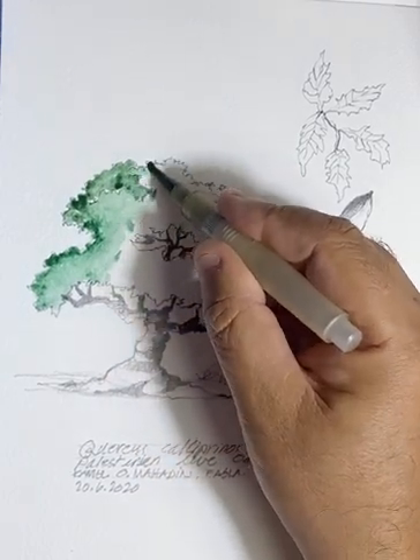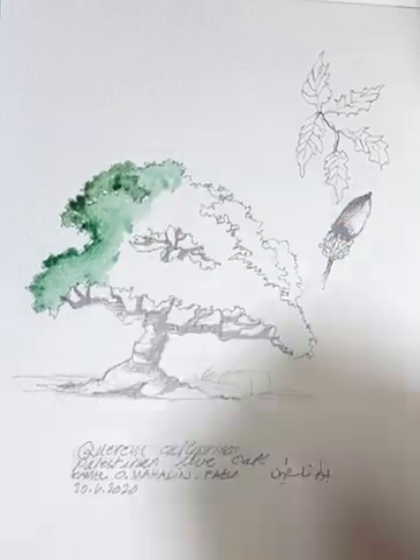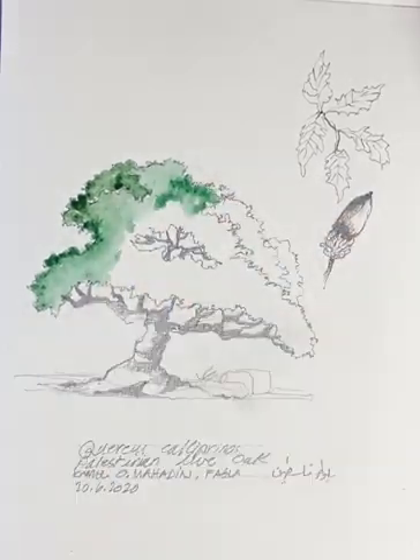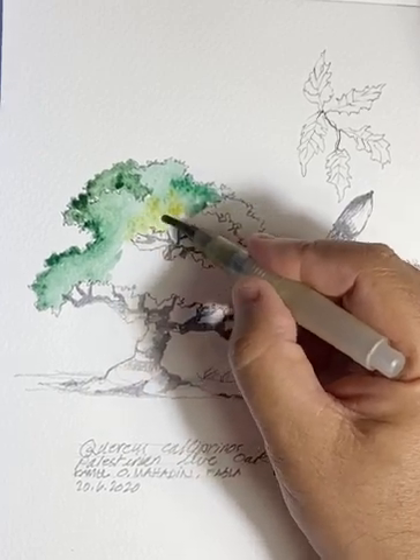At one time, most of this region was covered with oaks. Unfortunately, during the time of the Ottoman Empire in this part of the world, they cut most of these Quercus for woodwork and for the railroad.